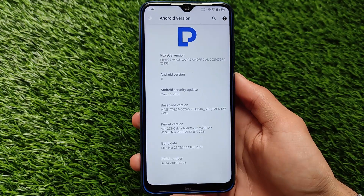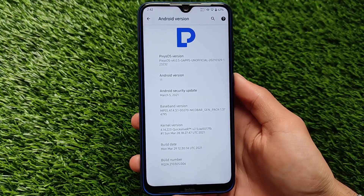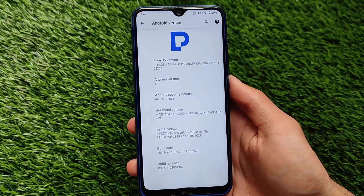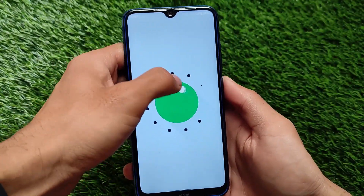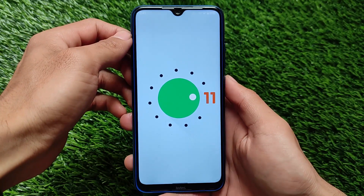PixelOS is actually kind of a Pixel Experience ROM but with some interesting extra features. For example, you have some extra customizations including status bar related customizations and notification customizations, which I'm going to share with you. First of all, it's based on Android version 11.